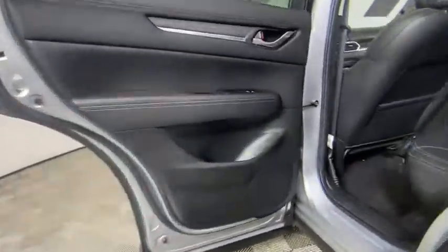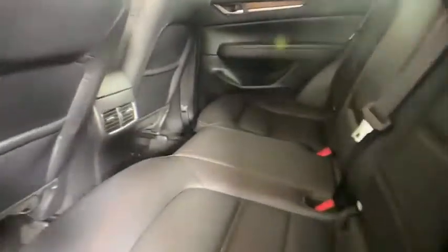Rear window defroster, heated front seat, electronic stability control, fog light, panic alarm, brake assist, overhead console, tachometer, leather seats.